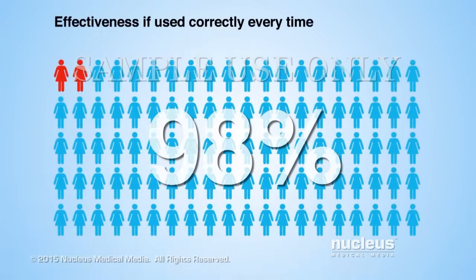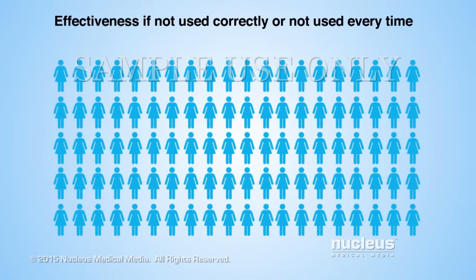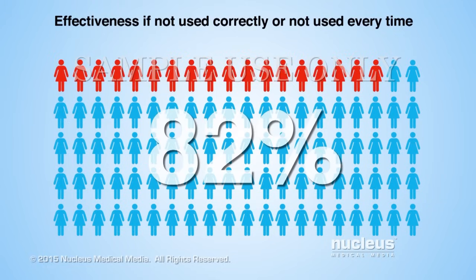Male condoms are about 98% effective at preventing pregnancy if used correctly each time you have sex. Condoms are about 82% effective with typical use, which means either you don't always use condoms or you don't use them correctly every time you have sex.